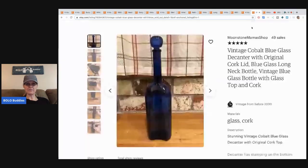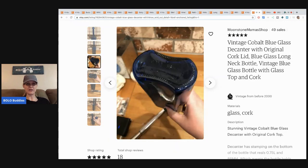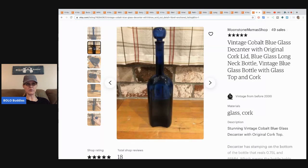The next item is this vintage cobalt blue glass decanter — a long neck bottle. This came from a thrift store mall for 10 cents and sold for $25 with free shipping. People really love cobalt blue.